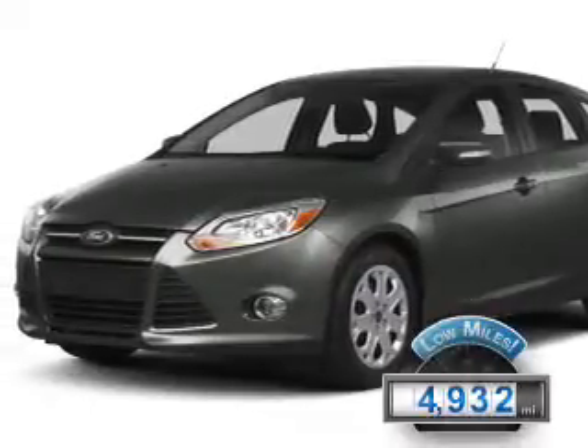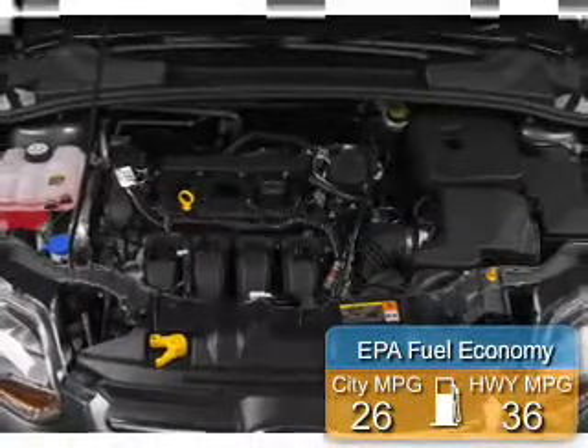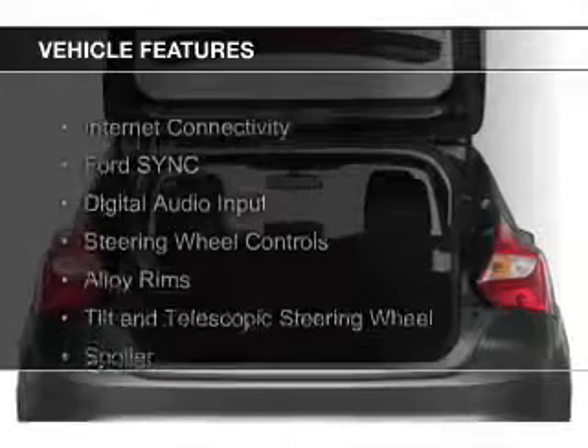With fewer than 5,000 miles, this vehicle is like new. Great fuel efficiency saves you money by requiring fewer trips to the gas station. The features include internet connectivity,